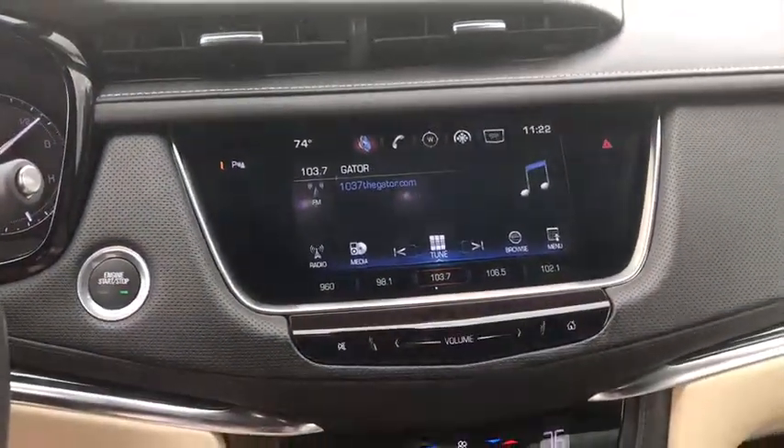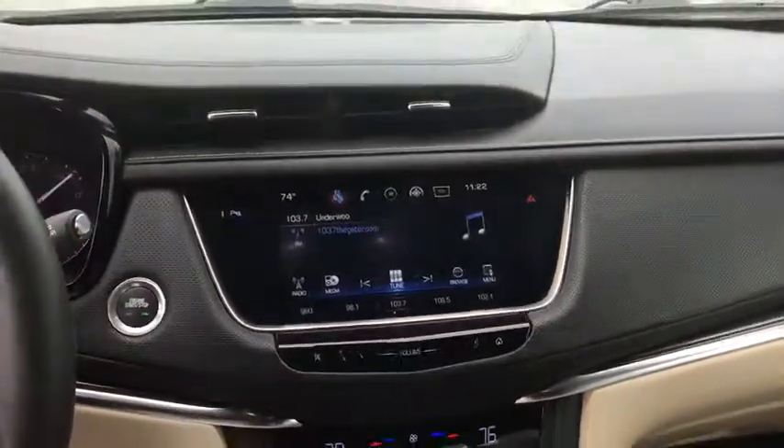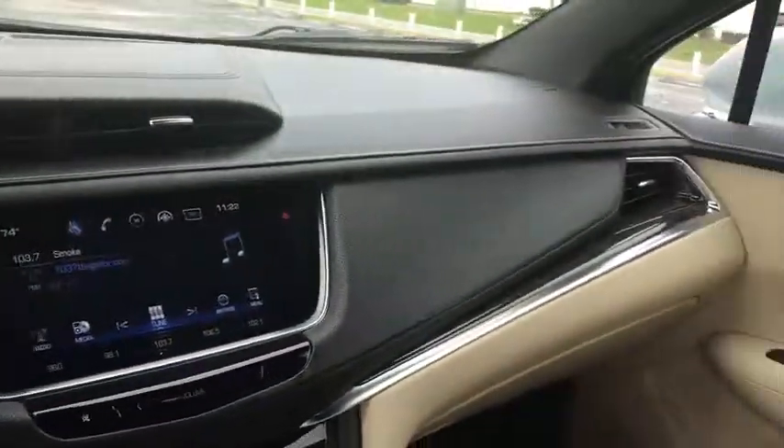Electronic stability control, rear window defroster, compass, power windows, trip computer, remote keyless entry, Sirius satellite radio, brake assist, tachometer.